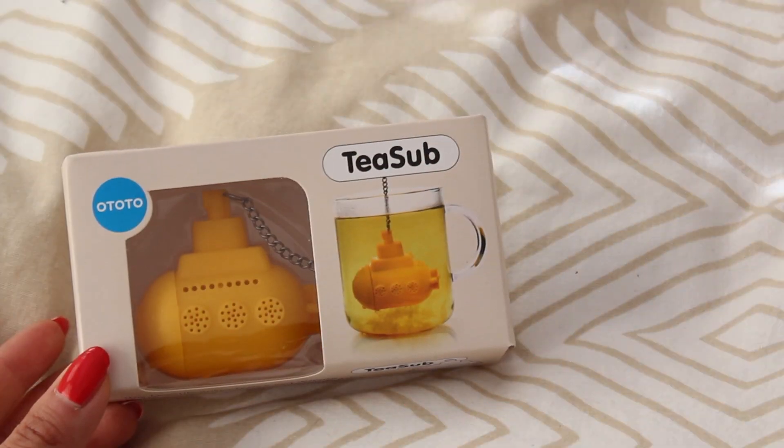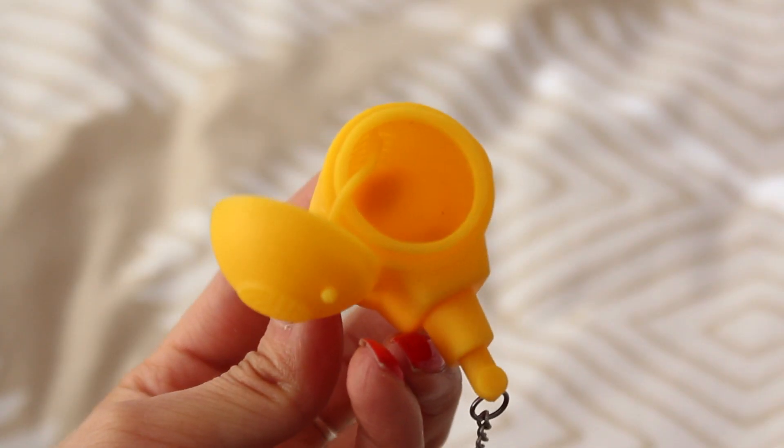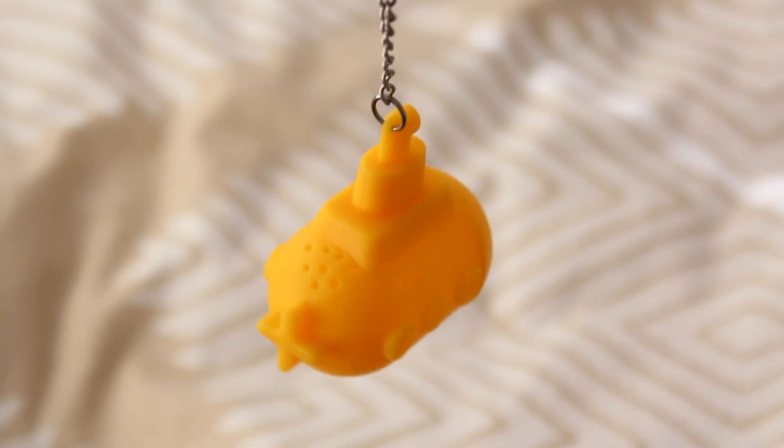So the first item is this yellow submarine tea diffuser. I love tea and the Beatles, so it's kind of like a double whammy. You essentially just pop it open from the side, place your leaves there, and let it chill. I think it's gonna be great for my single serving tea sessions.